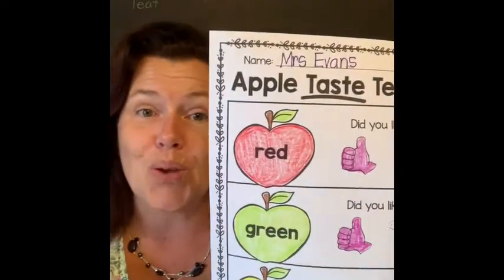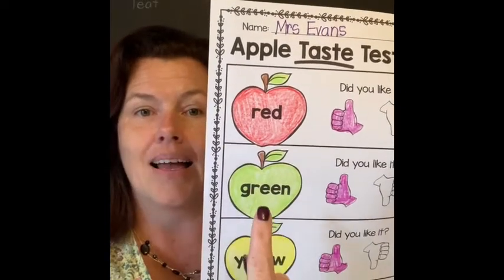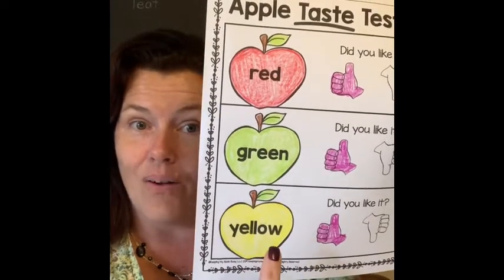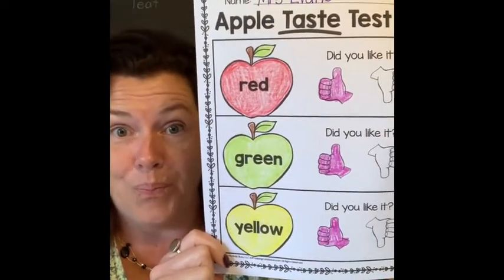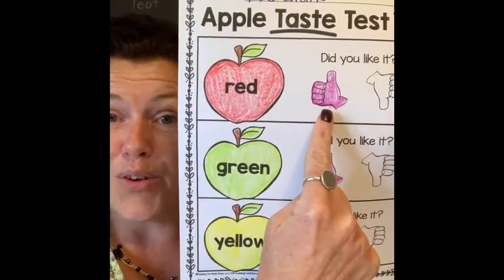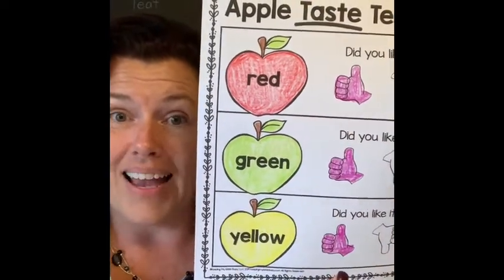So you're going to have this sheet and you're going to decide which one you like better. I colored the red apple red, I colored the green apple green, and I colored the yellow apple yellow. Then I had to decide whether I liked it or not. Well, I like every kind of apple, even a crab apple. So I put a thumbs up for the red, a thumbs up for the green, and a thumbs up for the yellow because I like all three varieties.